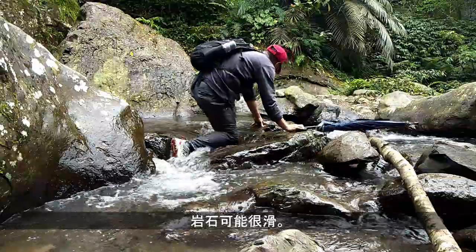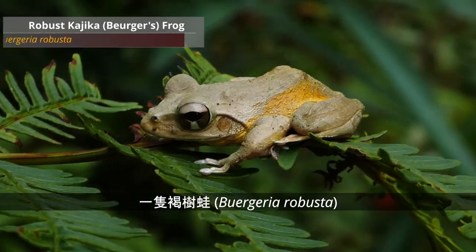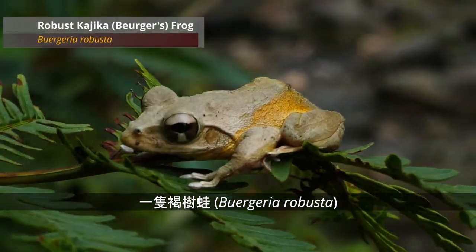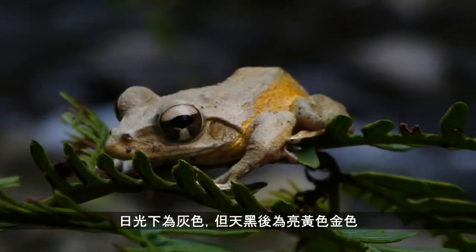The rocks can be quite slippery, so just cross with caution. A robust Bergeria frog — Bergeria robusta. Grey by day, but after dark it will be bright yellow gold.